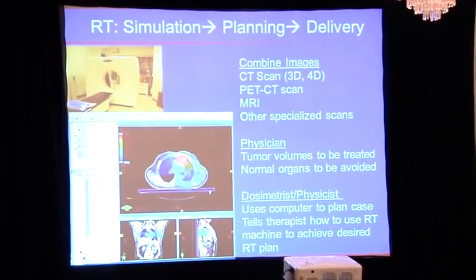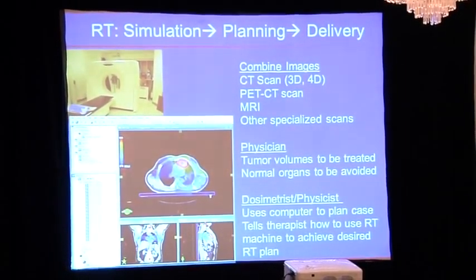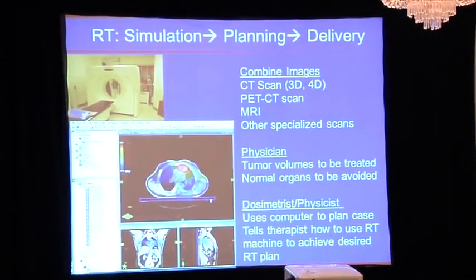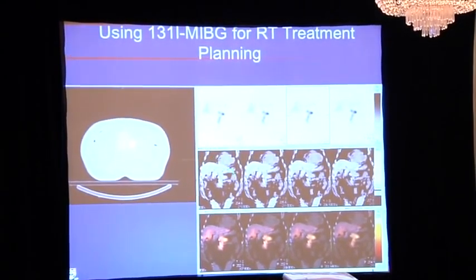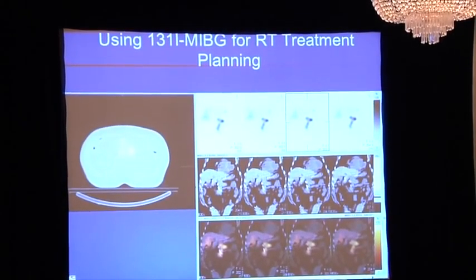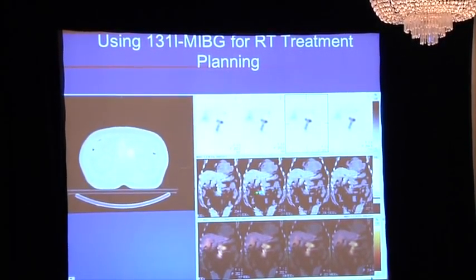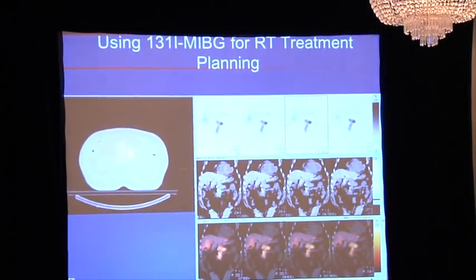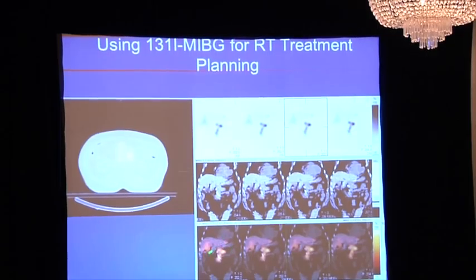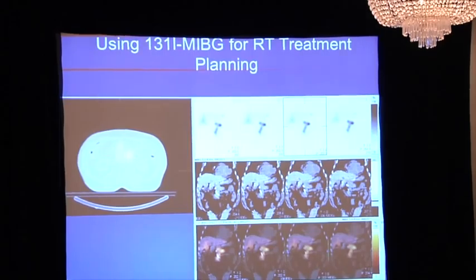I call the dosimetrists and physicists the guardians of reality, who remind me that there are laws of thermodynamics, not suggestions. There are barriers of physical reality that I would love to break but simply can't. In this program, we do a lot of things that aren't done elsewhere. For example, we use I-131 MIBG scans or I-123 MIBG scans to localize the tumor better. You can see in this case there's a tumor hiding on the CT that's a little hard to identify, and we can actually incorporate that into our treatment plan — we frequently do that if a tumor takes up MIBG.